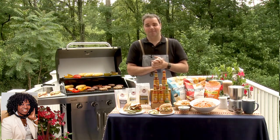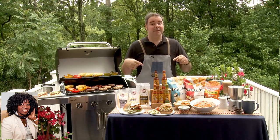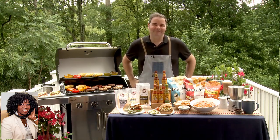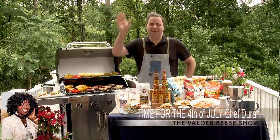You've just given me my menu for the 4th of July. I hope my audience is doing the same. I've got everything I need. And you can find all these recipes at dailylounge.com. That's dailylounge.com. You're still grilling up the best food on the planet. Thanks for being my guest and inspiring us for the 4th of July. Have a great holiday. Thank you, Valder. You too.